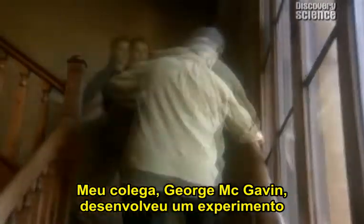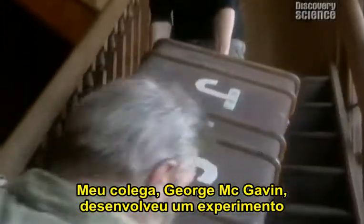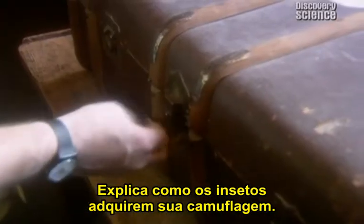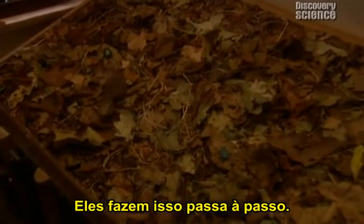My colleague George McGavin has devised an experiment to show how natural selection works in practice. It explains how insects acquire their camouflage — they do it tiny bit by tiny bit.